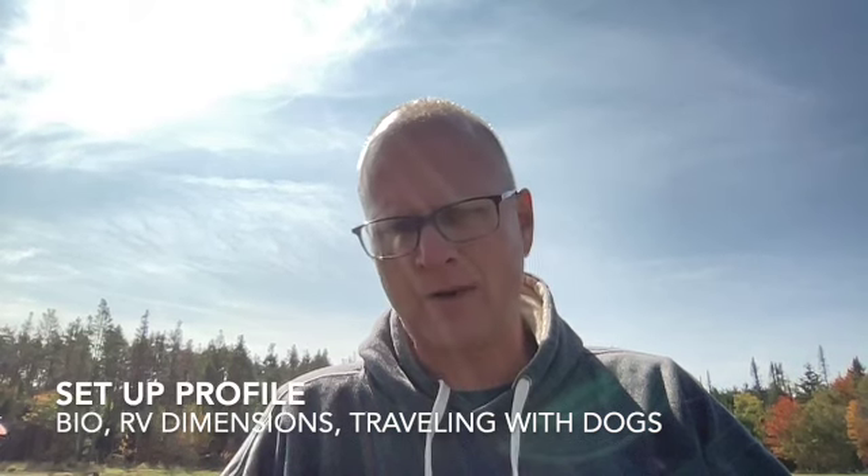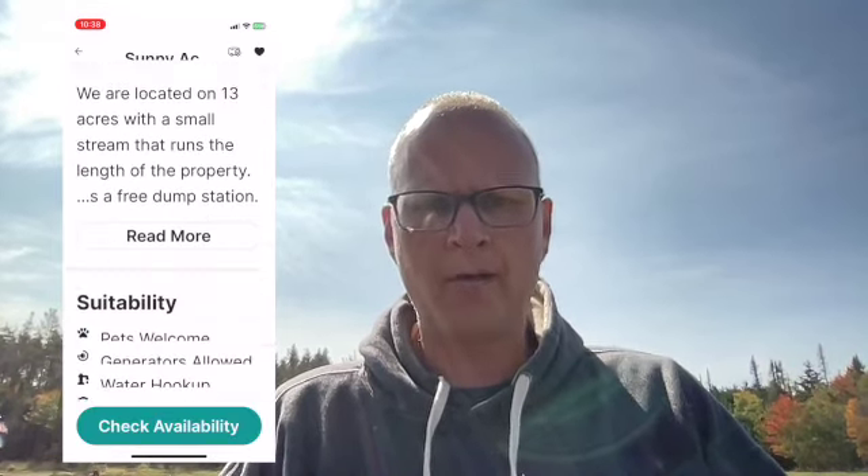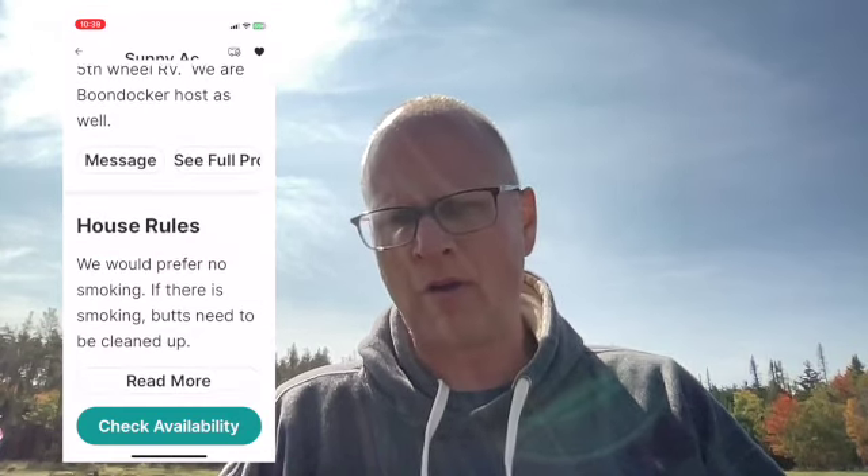There are a number of different filter settings you can set up. For instance, with us we have it set for the size of our rig — we're 45 feet, so we exclude anything less than 45 to make our search more efficient. You go onto the app and find places in the areas where your travels are taking you. It's really a warm introduction because you have a profile that includes your rig, why you're traveling, who's traveling with you, and you'll also be able to see a profile about the Harvest Host or Boondockers Welcome host — why they're offering their location, what amenities they have, and reviews from other people that have stayed there.